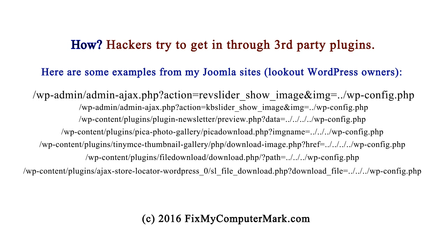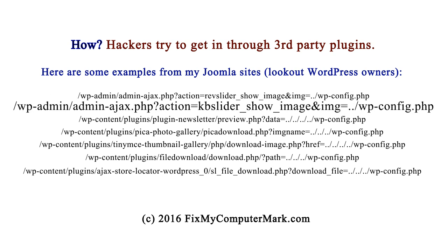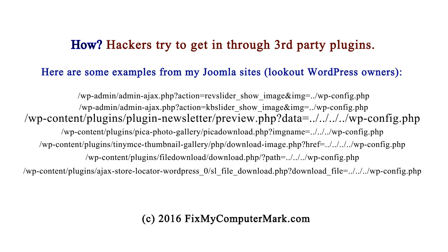Here are some examples from my Joomla sites of how hackers try to get in through third-party plugins. Lookout WordPress owners.